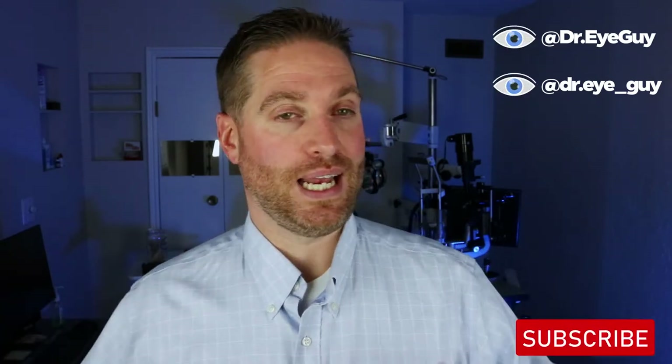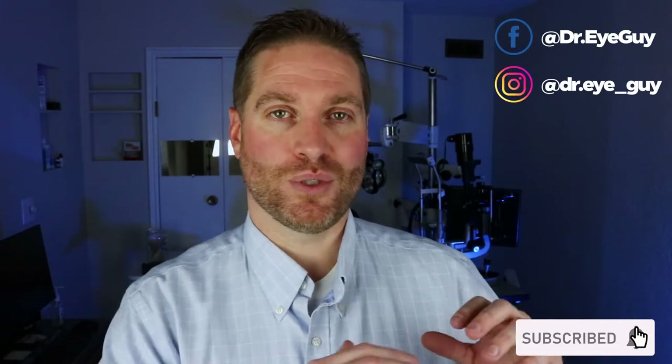Hey, howdy everybody. I'm Dr. Neil Gaiman, Dr. Eye Guy, with the show that helps keep your eyes healthy and your vision clear. I do a lot of educational videos like this one as well as product reviews and how-to videos. So make sure you subscribe if that's something you're interested in so you don't miss any of my future videos. Otherwise, let's talk about that surfer's eye.